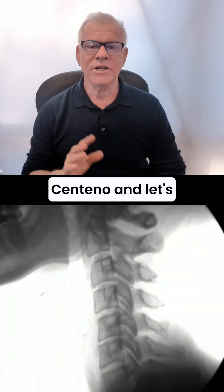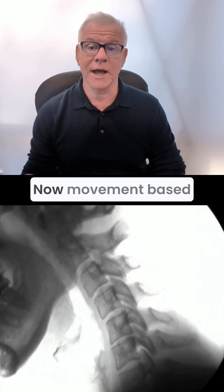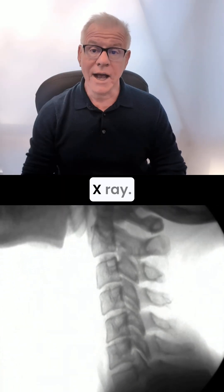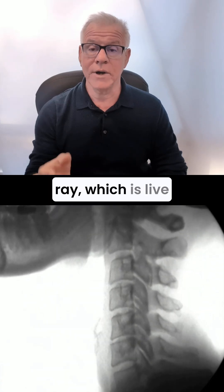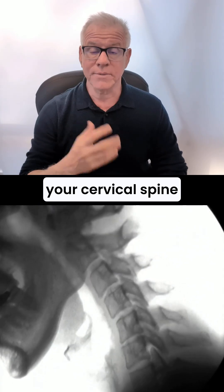Hi, it's Dr. Centeno, and let's talk a little bit about medications before movement-based imaging. Movement-based imaging can be something as simple as a cervical flexion extension x-ray. It can be something as complex as a digital motion x-ray, which is live-action motion of your cervical spine, usually.